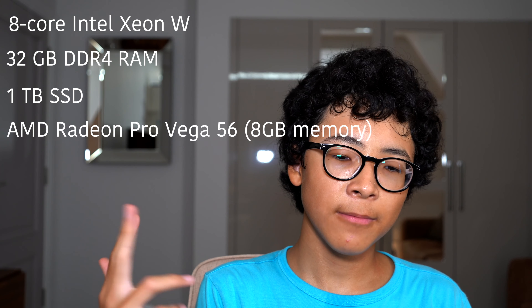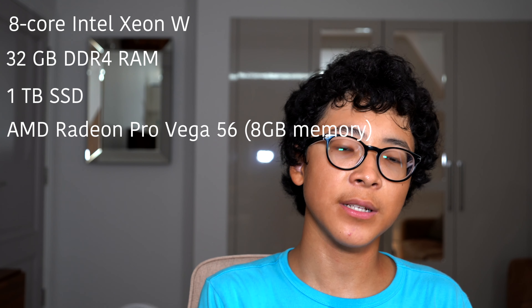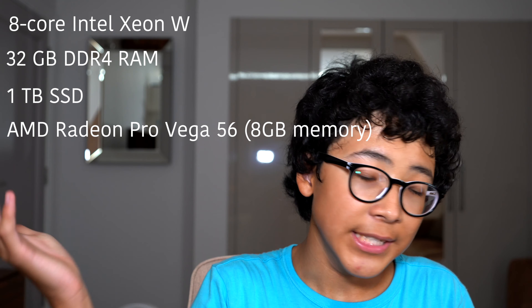So the iMac Pro — let me tell you the specs. It's the base model, so it has an 8-core Intel Xeon W processor, 32 gigabytes of RAM, 1 terabyte of SSD, and Radeon Pro Vega 56 graphics. It is the base model, but it has some good specs.